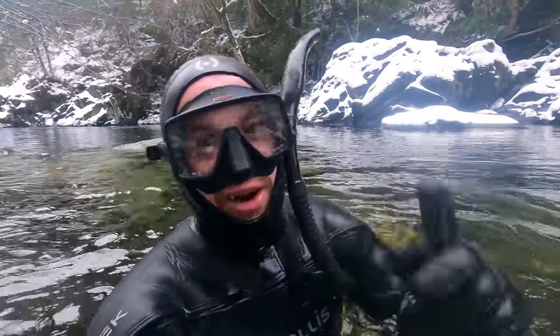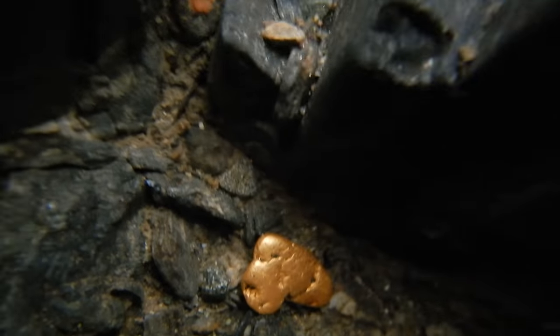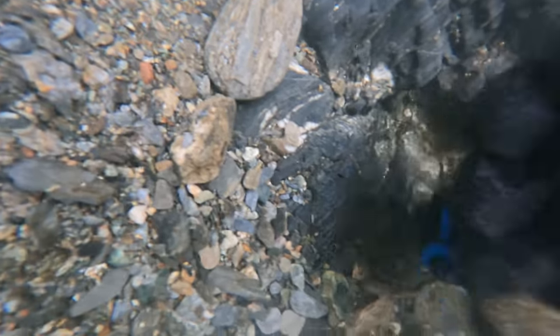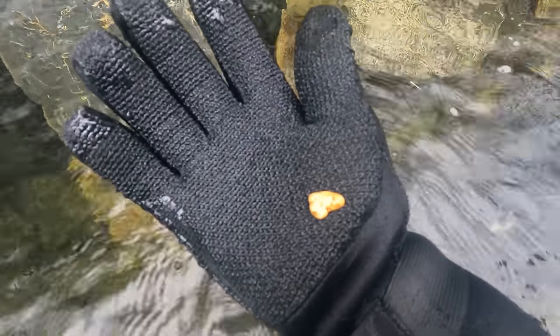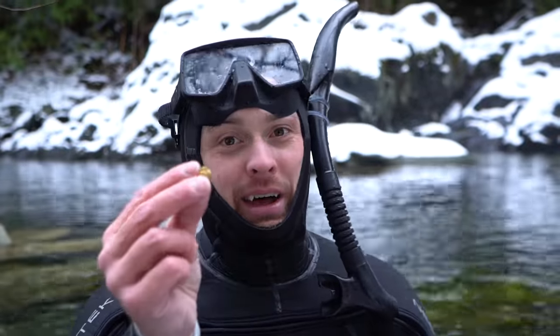Yes! I did not think I would find a nugget today — that one actually looks pretty big. Look at that nugget! Woohoo, that is incredible — almost dropped it! That kind of looks like maybe four grams. It looks way bigger underwater. I'm not upset — that's still freaking amazing. I'm really happy with that, now let's find more.